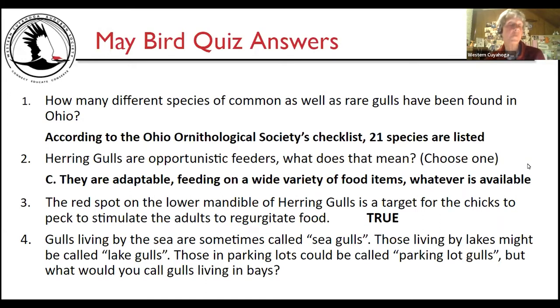Here are the quiz answers. How many species of gulls have been found in Ohio? According to the Ohio Ornithological Society's checklist, 21 species are listed — including rarities and white-winged gulls seen on Lake Erie in winter, as well as greater and lesser black-backed gulls. Opportunistic feeders means they are adaptable and feed on a wide variety of food items — french fries, fish, landfill scraps, earthworms — whatever is available. The red spot on the lower mandible is indeed a target for chicks to peck to stimulate adults to regurgitate food.